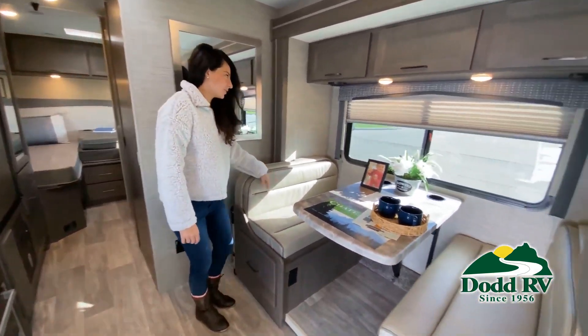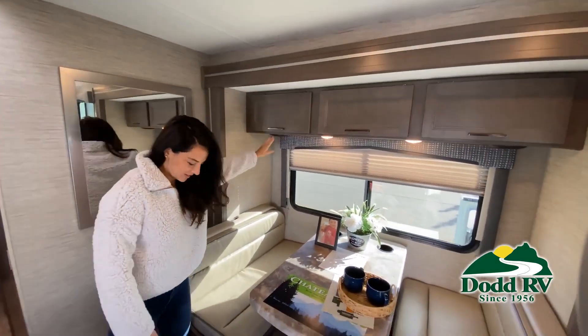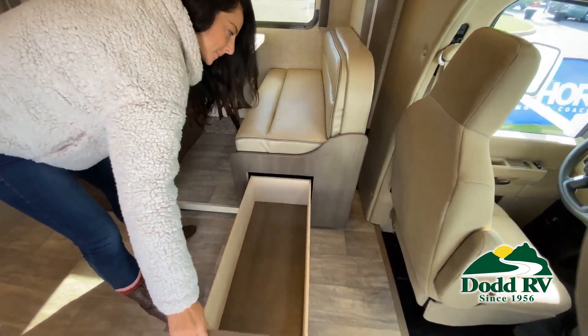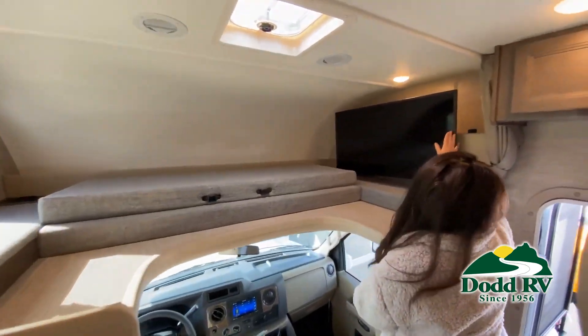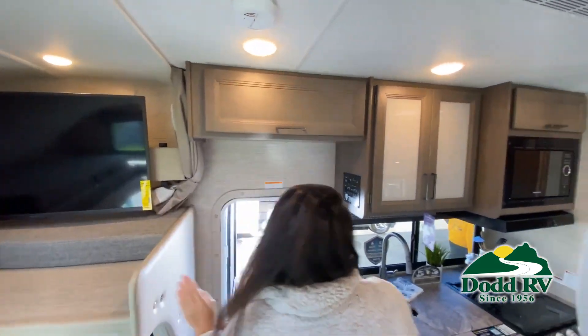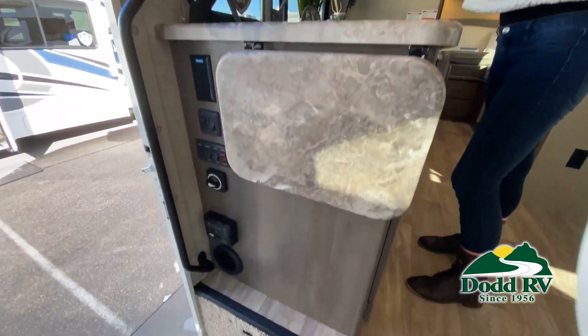Now, like a brochure, this video is only a representation of the manufacturer's floor plan. Just like a home, there are many variations of every RV made. Features, options, colors, fabrics, and other specifications may be different from one RV to the next. So it's important to contact anybody at Dot RV for actual details about this floor plan.